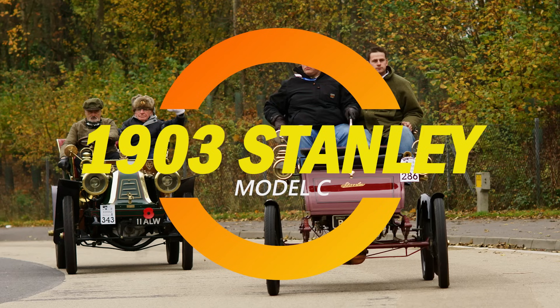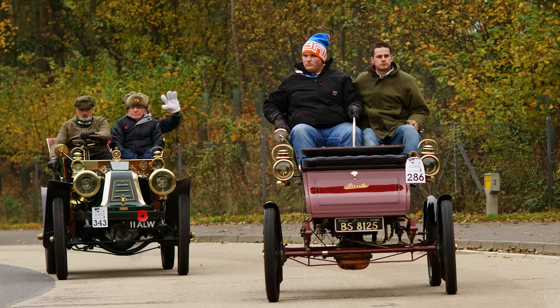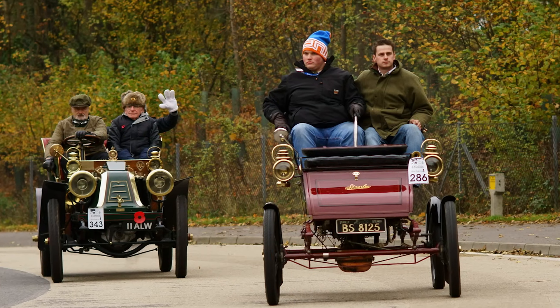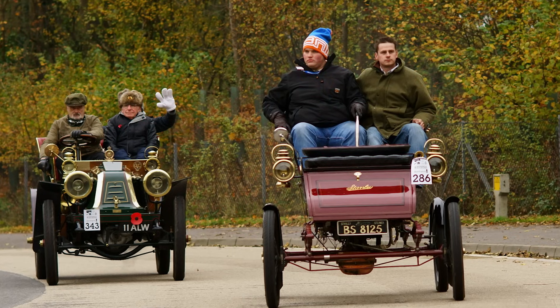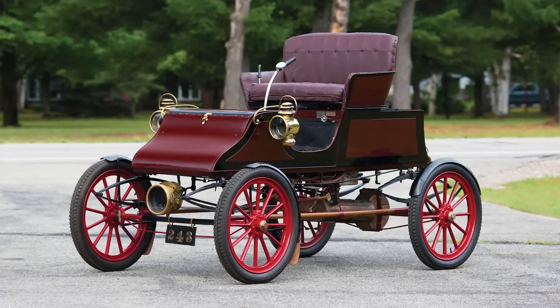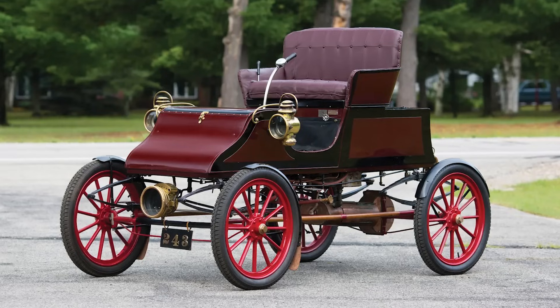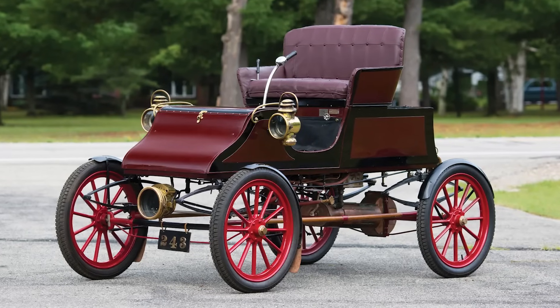Ladies and gentlemen, imagine a car so light it made horse carts look like overbuilt rigs, and so fast it scared every Sunday hat clean off in a three-mile radius. In 1903, when your options were basically walk, ride a horse, or explode in an experimental contraption, the Stanley Model C rolled in with a hiss of steam and a smirk.